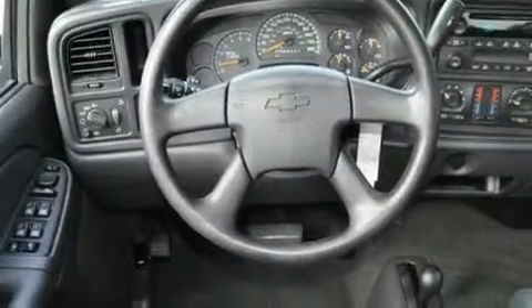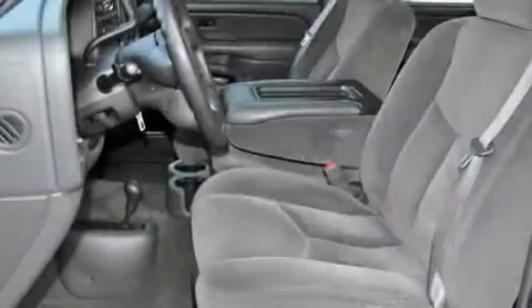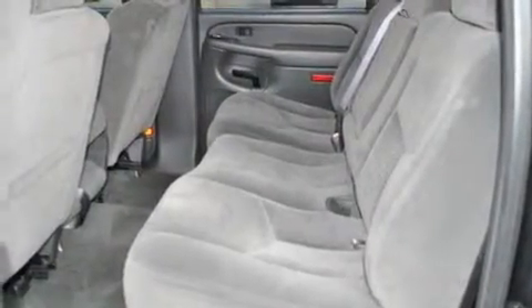Its top features include air conditioning with automatic climate control, cruise control, heated side-view mirrors, a 6-speaker audio system, a CD player, an anti-lock braking system, side curtain airbags, and it's easy to see why this vehicle is an excellent choice.